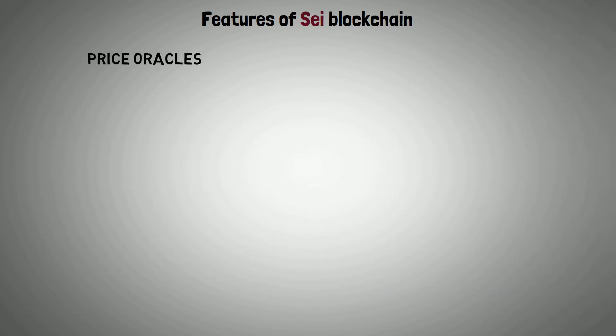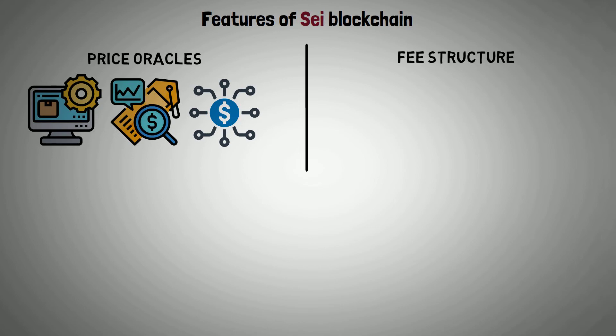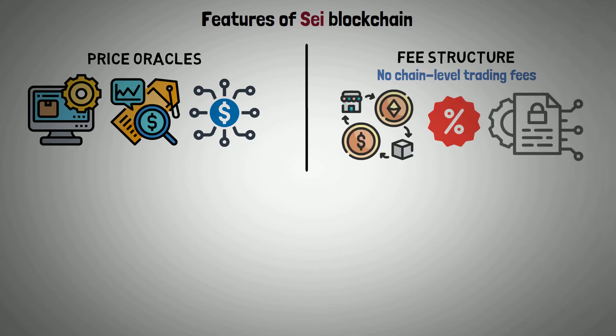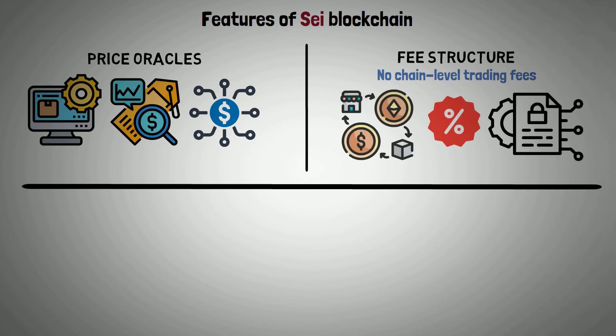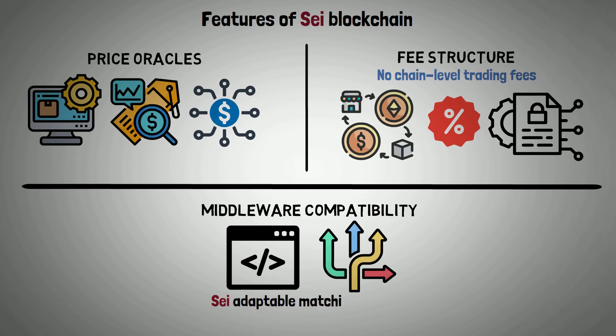Price oracles: an integrated native system for trustworthy asset pricing with real-time oracles provided by validators. Fee structure: at launch, there are no chain-level trading fees; however, decentralized exchanges may introduce their own through smart contracts. Middleware compatibility: decentralized exchange development is made flexible thanks to SEI's adaptable matching engine.